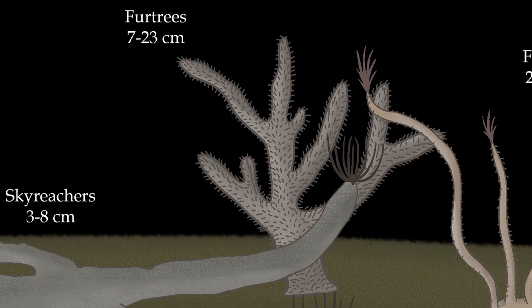Fur Trees are the other clade of tall Choraliforms. They try to maximize nutrient absorption in a similar way to the Fan Trees, by covering their branches with bristles. However, while the Fan Trees have a few long bristles, Fur Trees have plenty of small ones. Fur Trees and Fan Trees don't share the same habitat, as they occupy the same niches, and doing so would end up with one of them going extinct.